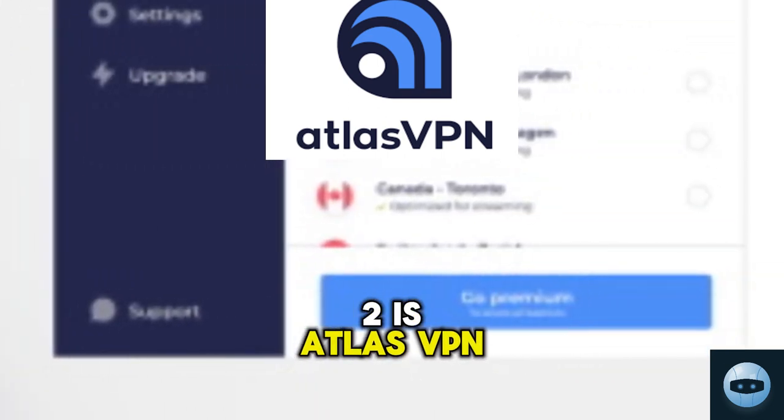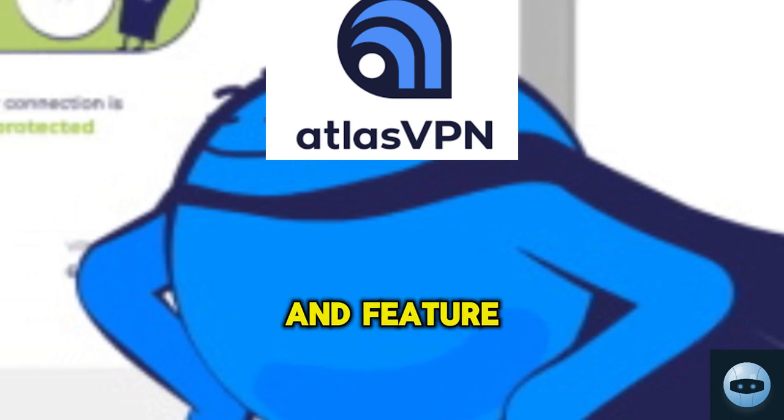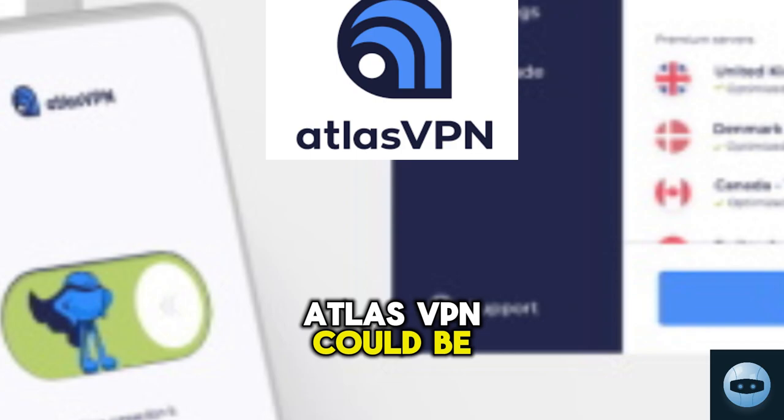Coming in at number two is Atlas VPN. This VPN is not just free, it's also incredibly fast and feature-rich. For those of you who value speed as much as security, Atlas VPN could be your perfect match.